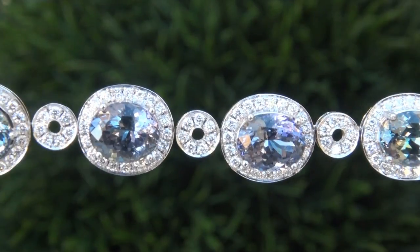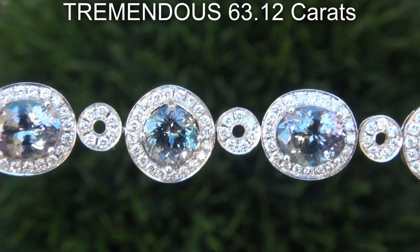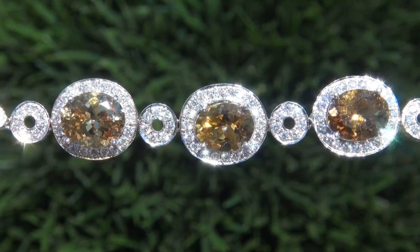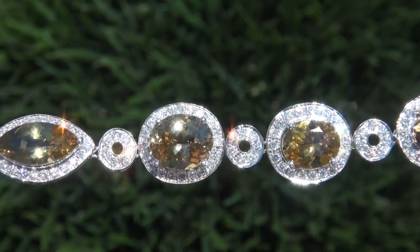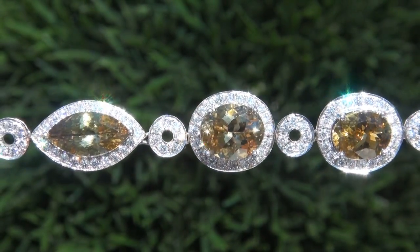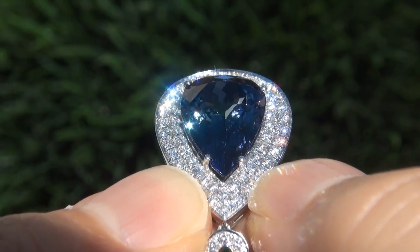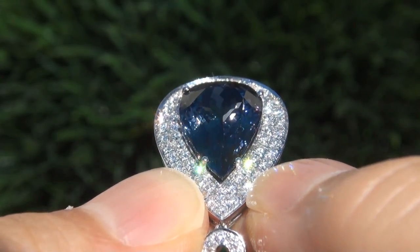The Tanzanite weighs in at a tremendous 63.12 carats combined, with internally flawless to VVS1 clarity, and displays the most sought after vivid, intense blue, green, yellow and pink colors. Take a close look at these extraordinary gems and note the amazing exotic colors and healthy glow.